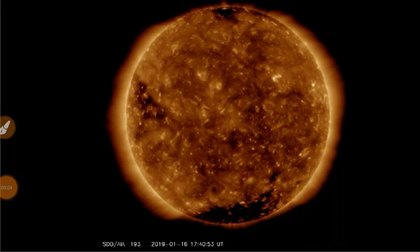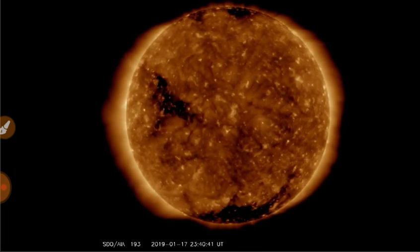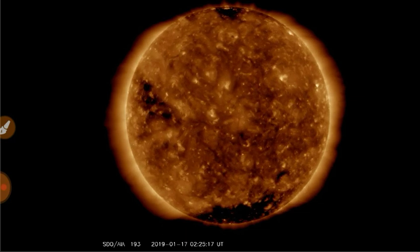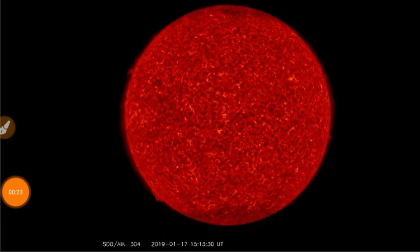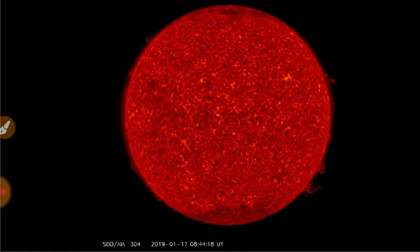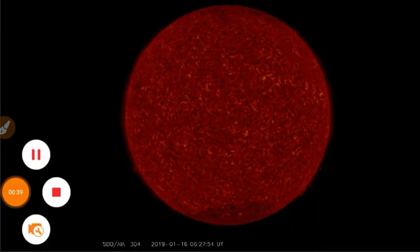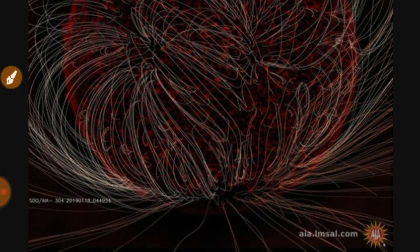It's space weather. Looking at the Sun at 193 angstroms, we've got this ancient coronal hole rotating in yet again, no sunspots, and an imminent crossing of the heliospheric current sheet. Here's the view from 304 angstroms — a bunch of filaments all around the edge of the solar disk. Looking at the magnetic field lines, you can see this coronal hole as well as some pretty serious field density down here.